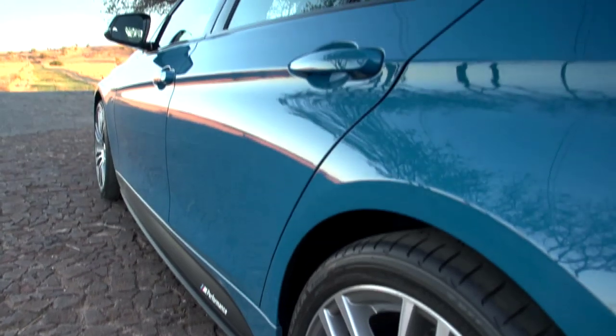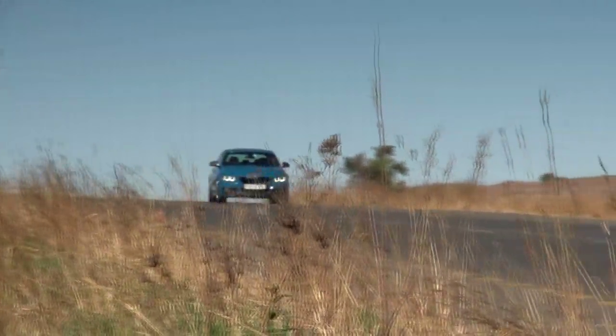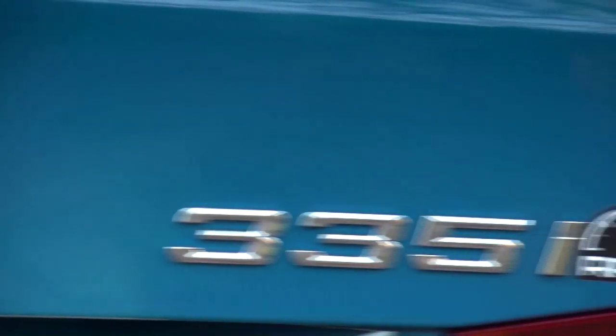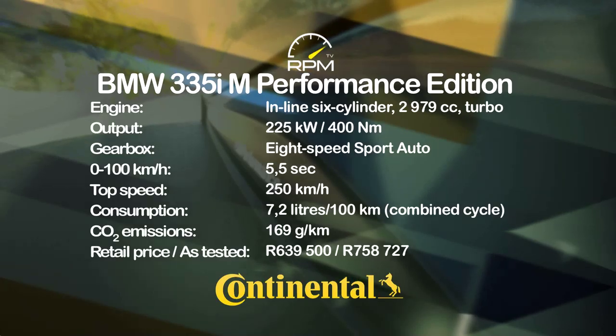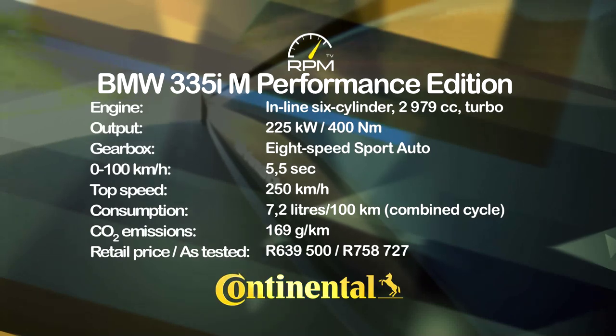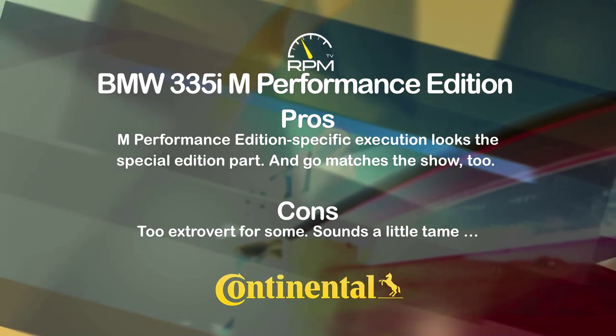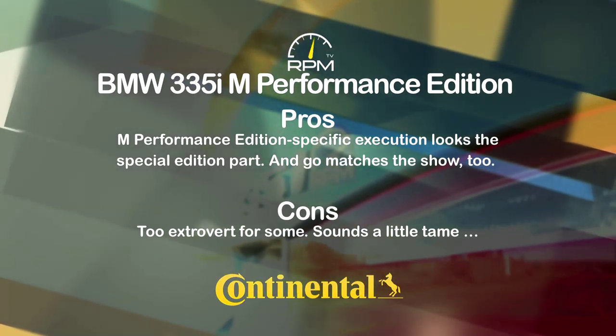BMW builds some pretty rapid cars, including the very latest M3 and M4, but of course those cars also cost a fair amount of money. What's interesting about our Performance Edition long-term car is that it provides some of that performance magic at a value-added price, and it looks the part too. The turbocharged straight-six is as smooth and muscular as ever, while the sport auto gearbox reciprocates with rapid, incisive shifts. Eye-catching styling and the exclusivity of a limited edition model add to its appeal — but the paintwork is louder than the exhaust note.